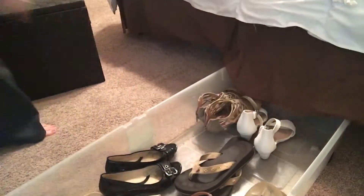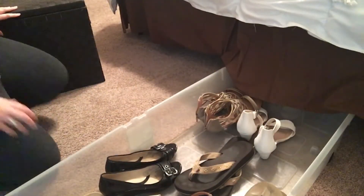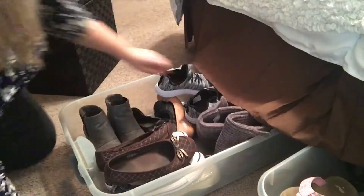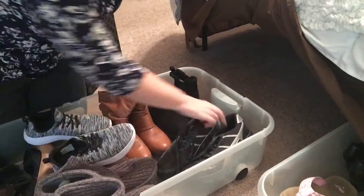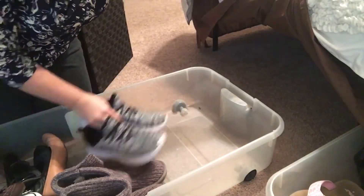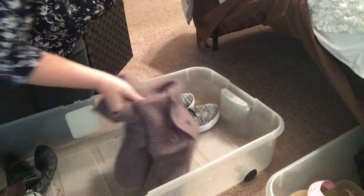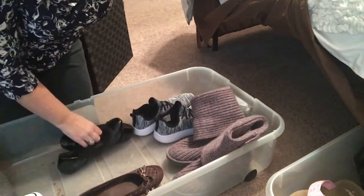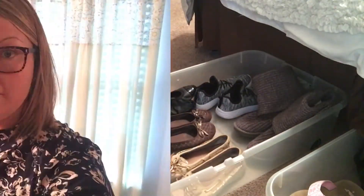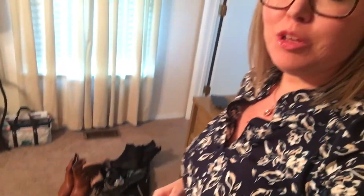I didn't think it had been that long since I had pared my shoes down, but as you can see I got rid of several pairs pretty easily. Watching this back, I actually realized I went back through again and pared down two more pairs than what I'm showing in this video. I got a pretty good pile of shoes to get rid of — most of them were just shoved into the back of the bin.